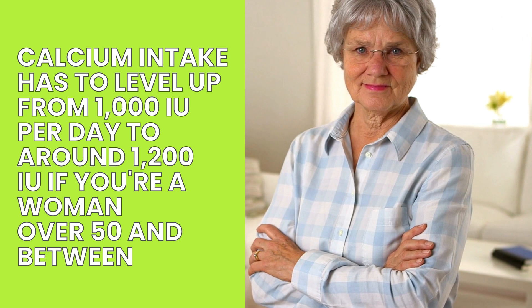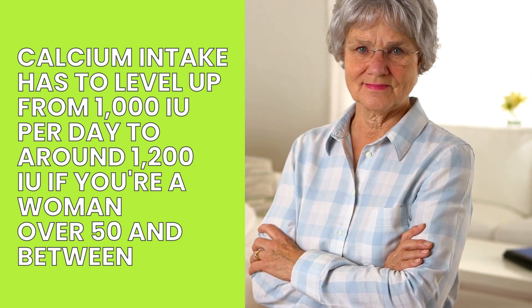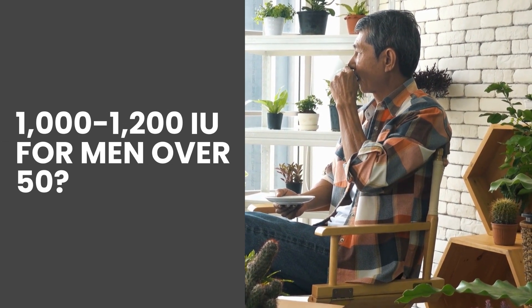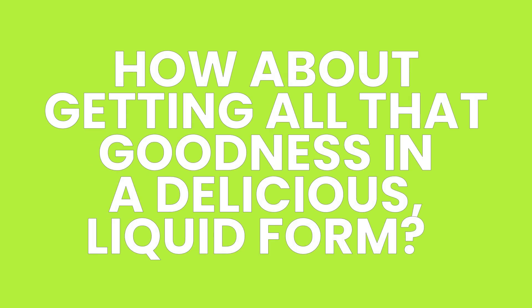According to research, did you know that your calcium intake has to level up from 1,000 international units per day to around 1,200 international units if you're a woman over 50, and between 1,000 to 1,200 international units for men over 50? That's like going from maintenance mode to full-on protective mode. Now how about getting all that goodness in a delicious liquid form? Let's dive in.